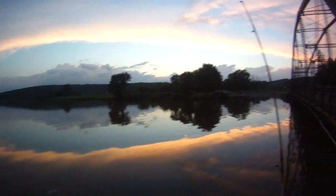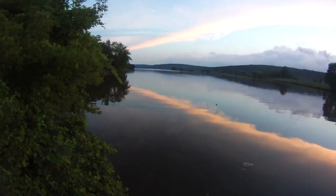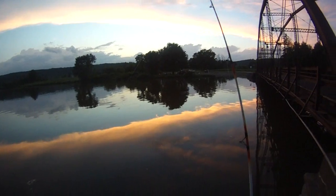Weird, beautiful sunset — a cloud that just goes across the sky, kind of like a vapor trail but it's much too big.